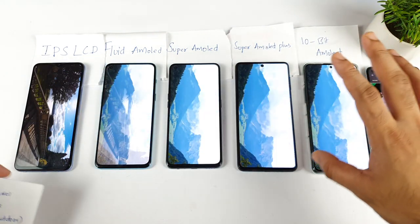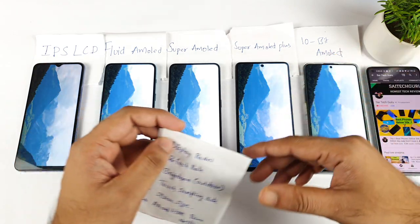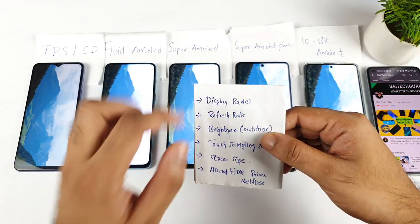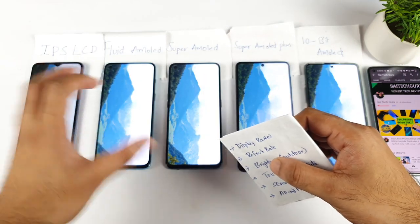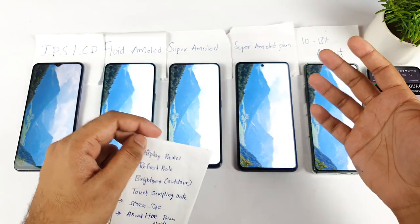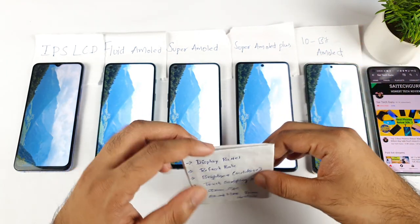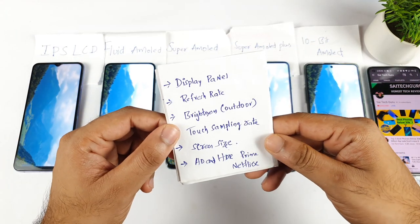In my suggestion, I will never go for an IPS LCD panel after using AMOLED. Below 20,000 rupees, there are only a few phones with AMOLED panels — the Redmi Note series has started introducing AMOLED panels, and Realme also has AMOLED panel phones. You can look at those videos as well in terms of AMOLED panels.